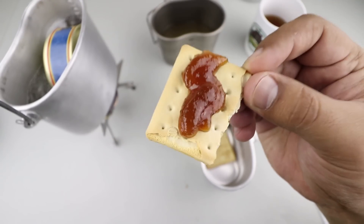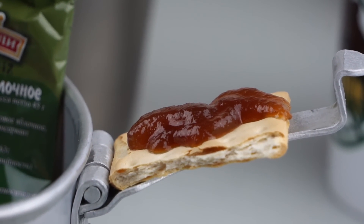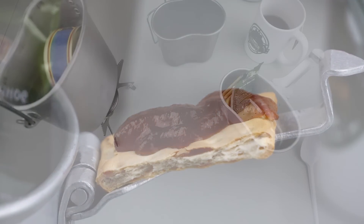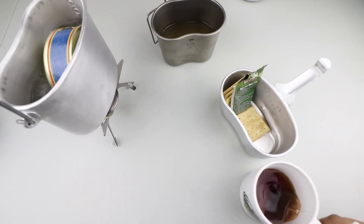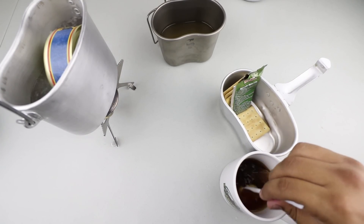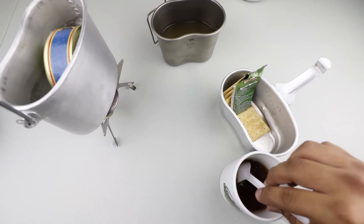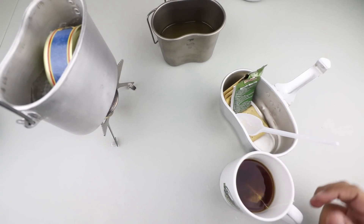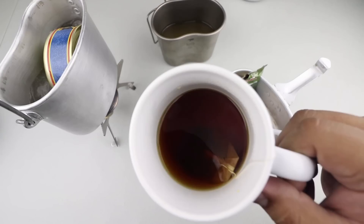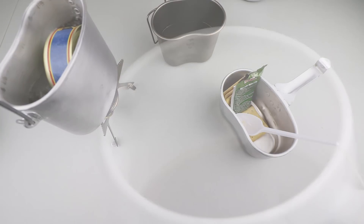Yep, that is some yummy goodness. The crackers are somewhat stale but the apple butter with the crackers is just excellent.